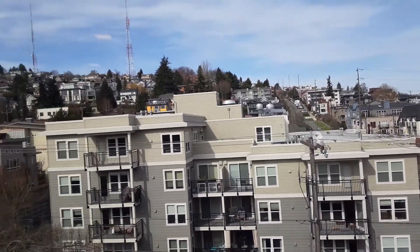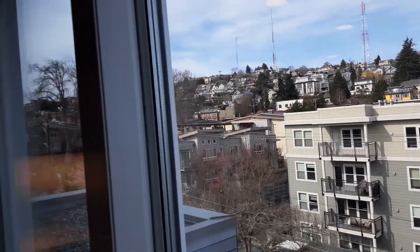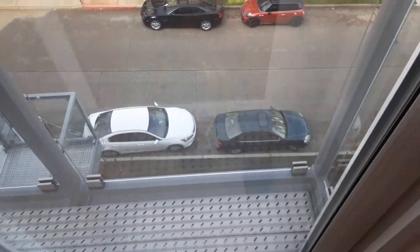Facing north, there's a balcony — a tiny little balcony. It's got a nice tree to see here.